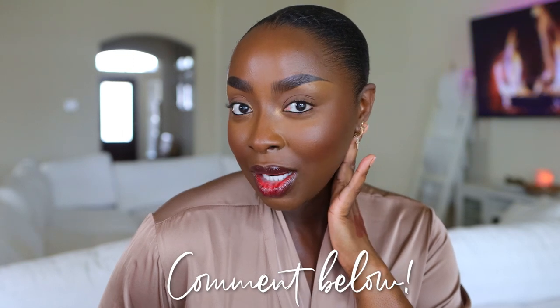What do we think about this skin, ladies and gentlemen? What do we think about this lip also? Comment and let me know. This went from no makeup makeup to a soft glam. But listen, if you're like me, you're here for all of it.